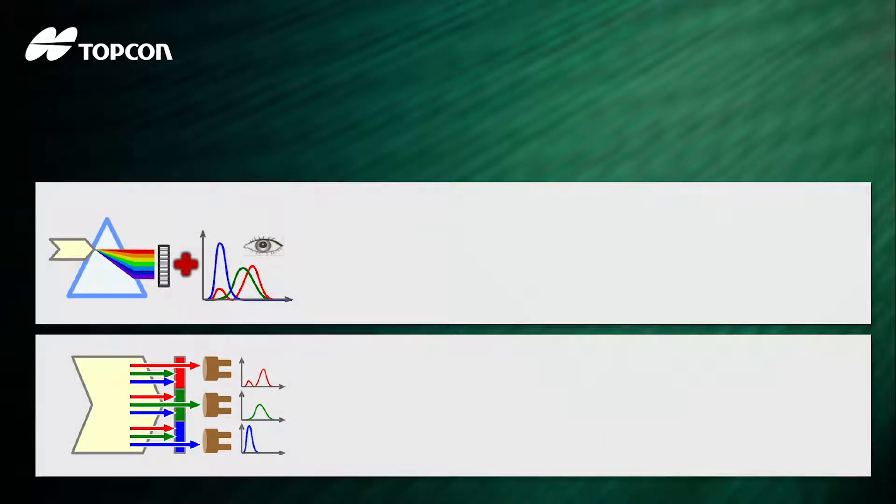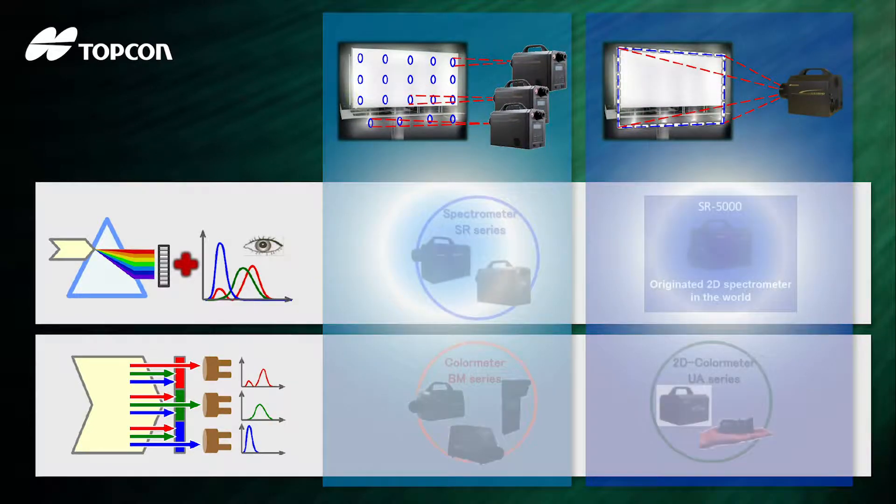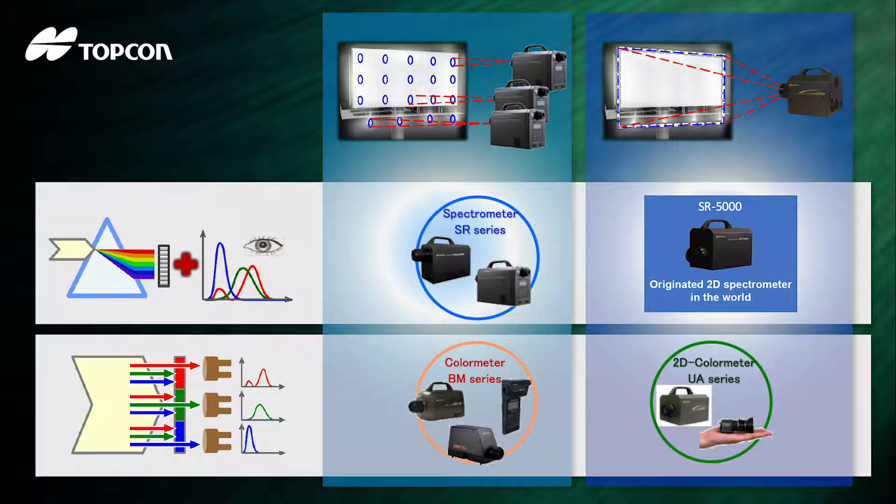For luminance and color measurement, there are two methods: by dispersion to get spectrum, or by filter to get tristimulus values — and two ways, spot measurement or area measurement, to get data. Topcon Techno House provides all solutions for our customers. We currently release a new product: SR 5000, a pioneer spectrometer in the entire world.